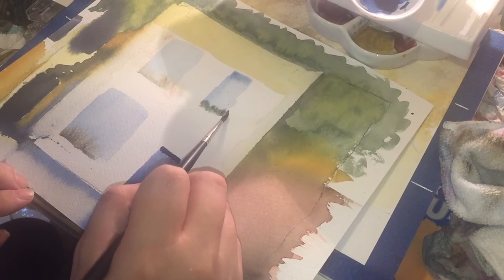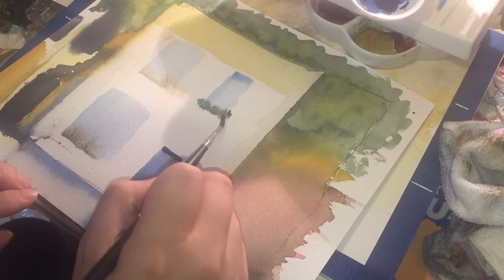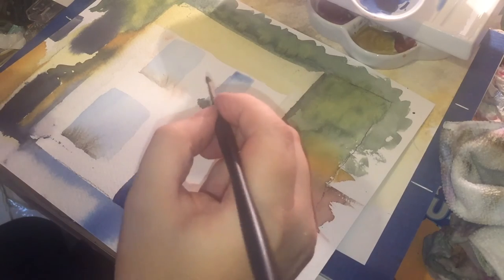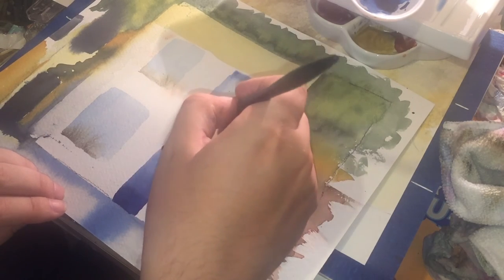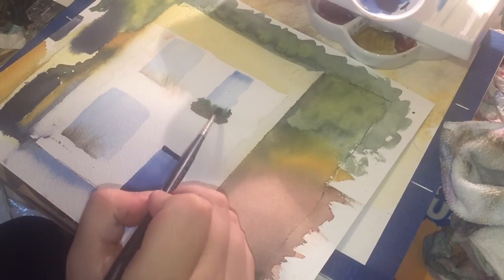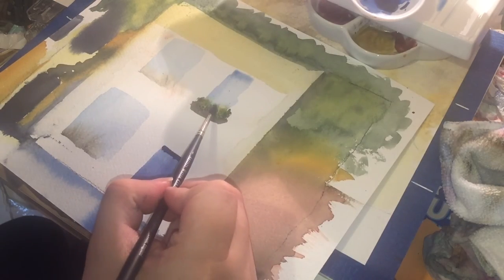I'm now moving to a size 4 Kolinsky — the same one I used for the inktense painting — using it reasonably dry with the perylene green. The good thing about painting wet on dry is it dries really fast. I've painted outside the realms of the window and over the window. I'll need a little bit of sepia to be the actual window box.